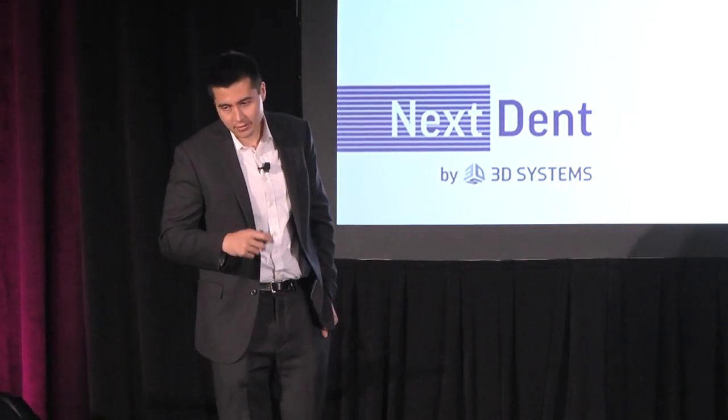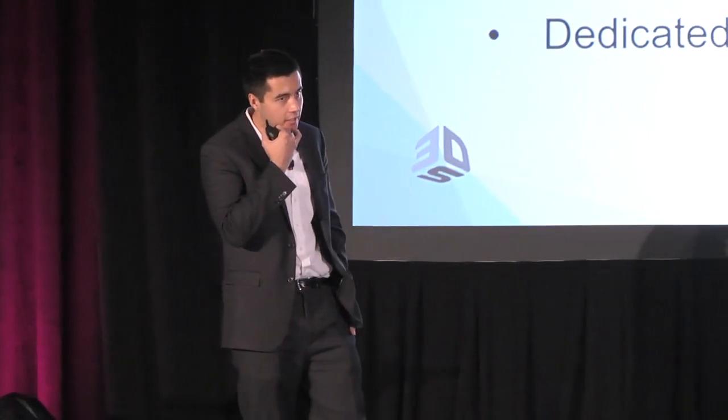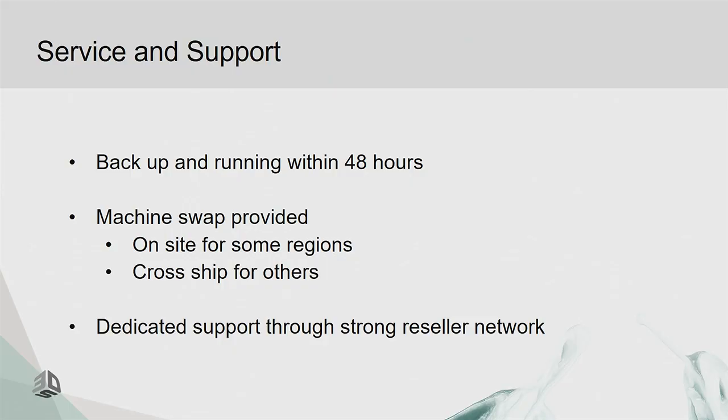This segues into support, which I think distinguishes us from the competition. Our goal is that you are never down — always up and running, always printing. We aim for a 48-hour turnaround: wherever you are in the world, a distributor will come out or we'll cross-ship a machine to you. Depending on the scenario, that can become a 24-hour window — call us Monday morning and have a machine by Tuesday.